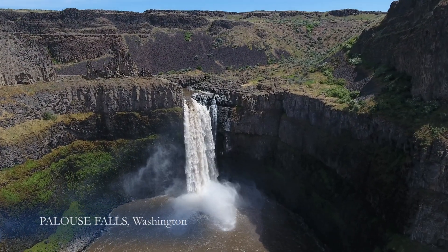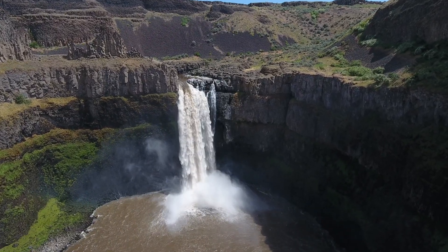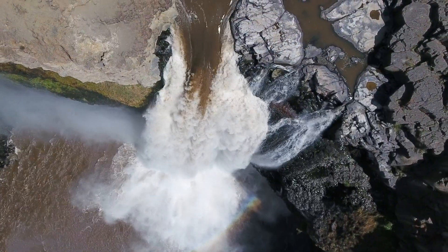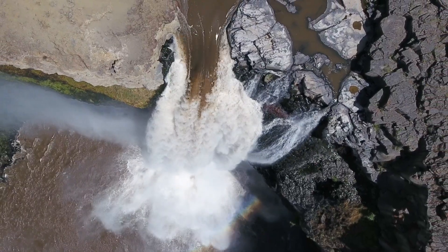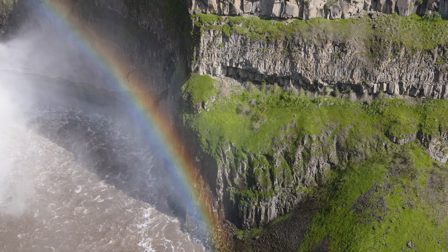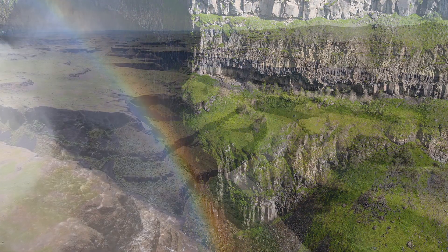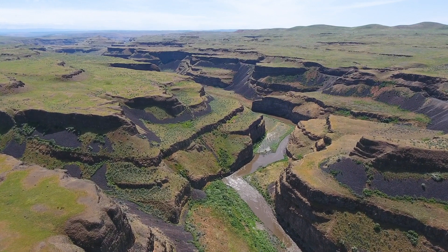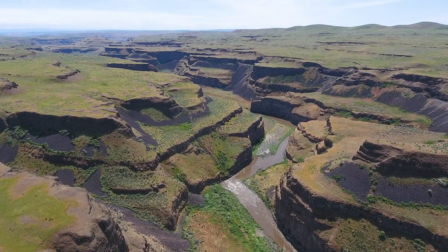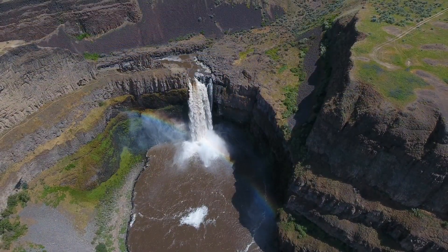Palouse Falls, the official waterfall of Washington State, lies on the Palouse River. The waterfall is tucked into a coulee that was carved quickly 15,000 years ago by powerful, angry floods. It was right here along a major path of the ice age floods that all of the loess was swept away in an instant, leaving only interconnected canyons that surround the majestic falls.